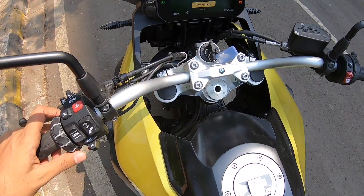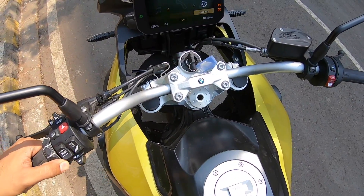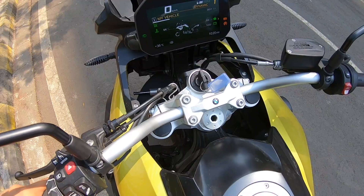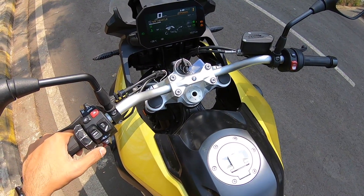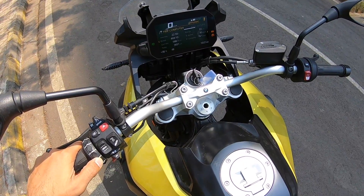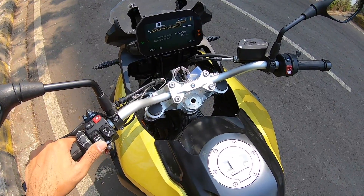If I get into the menu, there are so many things here. You push it like this to go through various settings — I can go to settings, telephone, media, navigation, or my vehicle. If I get into my vehicle and press this, the display tells you the temperature, the distance to empty, and the battery voltage as well. It's a very slick system, definitely looks very nice. This on-board computer tells you so much information that regular motorcycles simply don't offer.